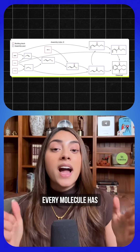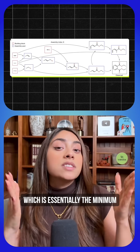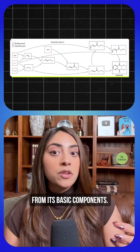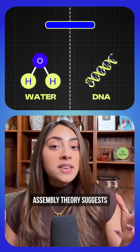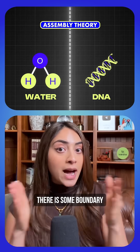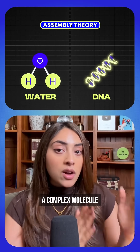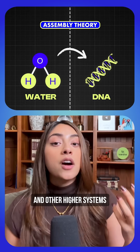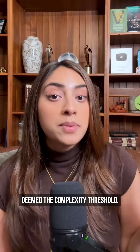Here's how it works. Every molecule has an assembly index, which is essentially the minimum number of steps required to build that molecule from its basic components. Assembly theory suggests there is some boundary between a simple versus a complex molecule that gets crossed, which requires evolution and other higher systems — deemed the complexity threshold.